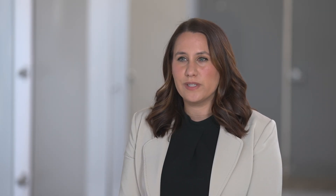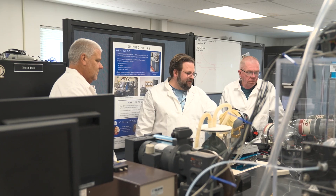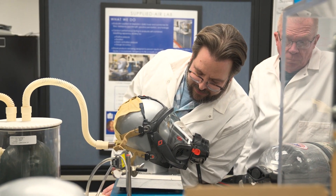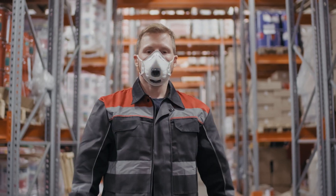We test and evaluate all kinds of respirators before they're considered NIOSH approved — from filtering facepiece respirators, commonly referred to as the N95 respirator, all the way up to self-contained breathing apparatus that firefighters wear. NIOSH approved respirators are used in healthcare settings, construction settings, and manufacturing settings.